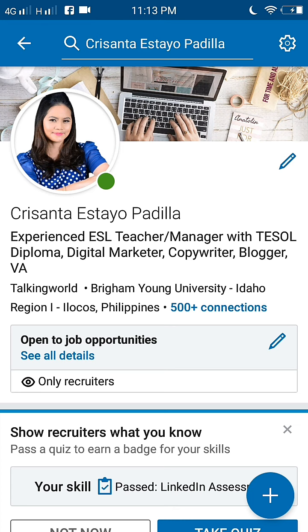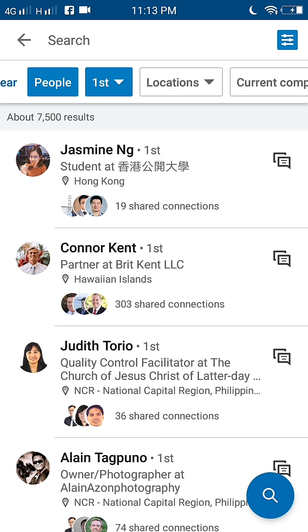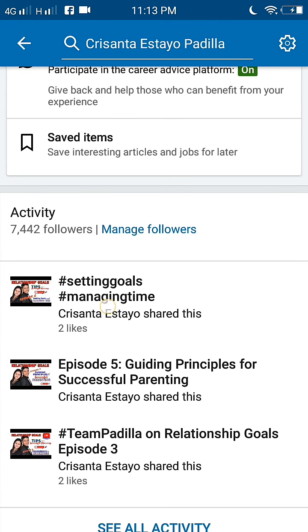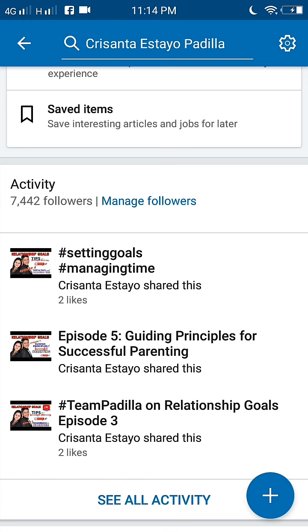Number seven is to start making connections. It seems obvious, but it can be easy to forget. You need to keep growing your connections as you meet people. Because of LinkedIn's system of first, second, and third-degree connections, having a lot of connections helps keep you visible to others. You can see here I have more than 500 connections — actually I have more than that, I have 7,442 followers. While you can connect with people you don't know, it's preferable to connect with individuals you know personally, have worked with, or met in a professional capacity.